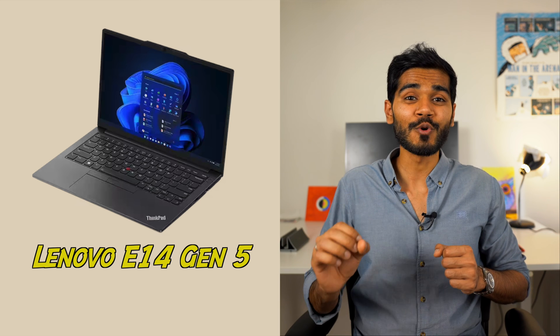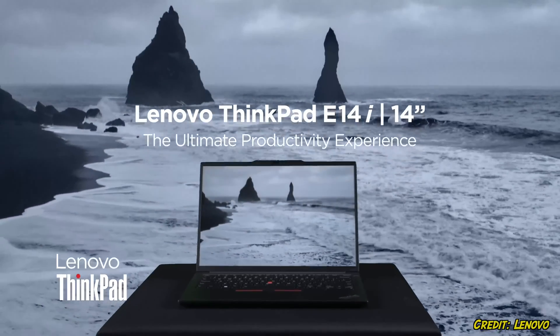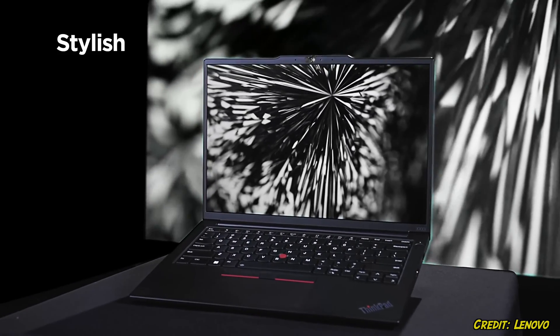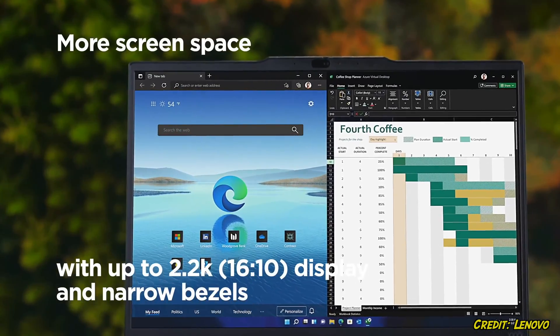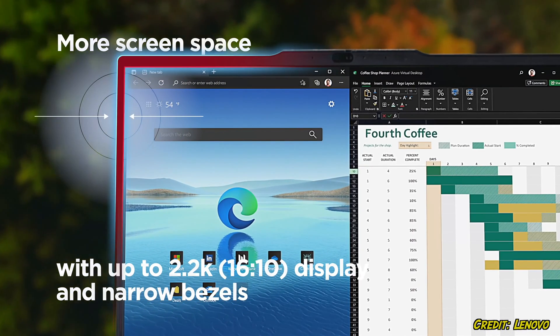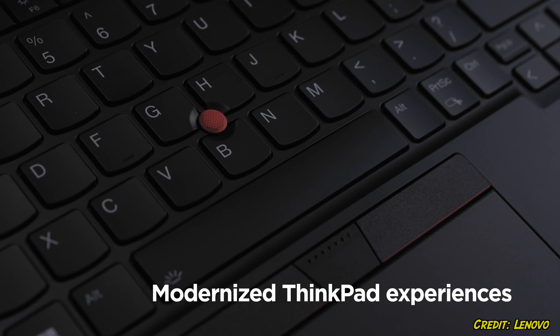The next laptop on the list is the Lenovo ThinkPad E14 Gen 5. This is a great one from the ThinkPad series, tailor-made for data science professionals and students in terms of performance and capability. This model is equipped with an AMD Ryzen 7 processor along with 16 gigabytes of RAM and 512 gigabytes of SSD storage — pretty standard compared to the other laptops on the list. It also has a 14-inch full HD display, which is great for data visualization and data computing needs. The beautiful design is a hallmark of the ThinkPad series, designed to withstand the rigors of daily life while not compromising on its sleek form factor.